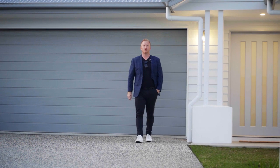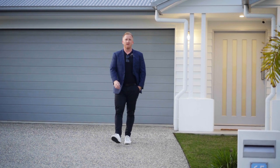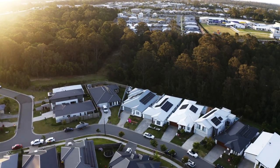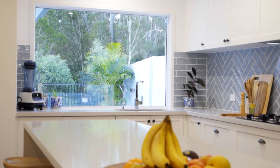Welcome to the Foreshore Estate in Coomera and welcome to the show-stopping home of 65 Dales Way. It's one of the finest, if not the finest, homes in the estate, set on a private 600 square meter block. You're going to love every aspect of this home — it's got style, it's got space.